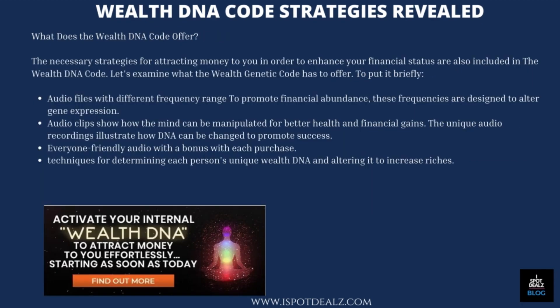What does the WealthDNA Code offer? The necessary strategies for attracting money to enhance your financial status are included in the WealthDNA Code. To put it briefly, audio files with different frequency ranges promote financial abundance — these frequencies are designed to alter gene expression. Audio clips show how the mind can be manipulated for better health and financial gains. The unique audio recordings illustrate how DNA can be changed to promote success, with everyone-friendly audio and a bonus with each purchase. Techniques for determining each person's unique WealthDNA and altering it to increase riches are also included.